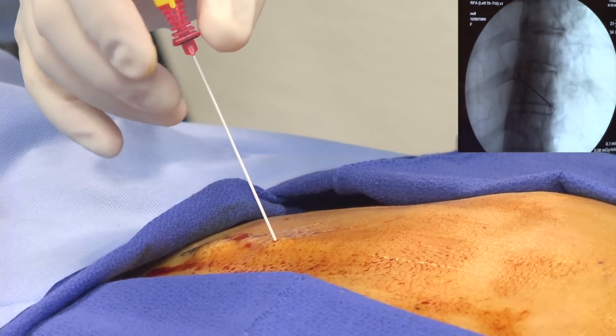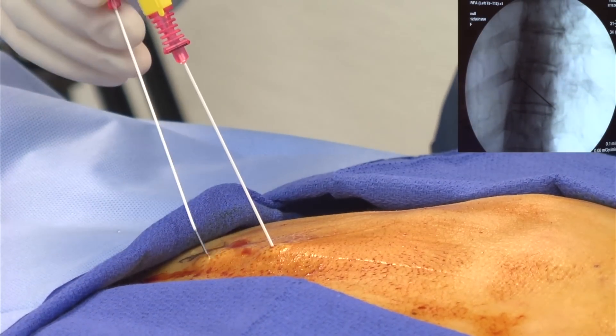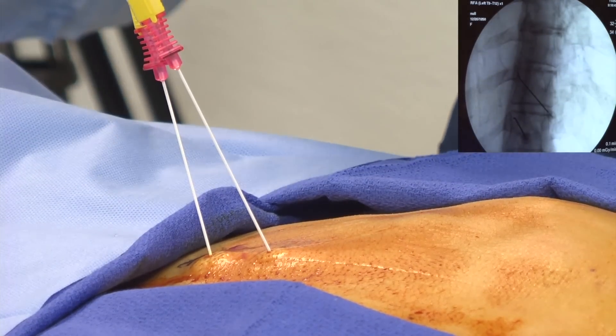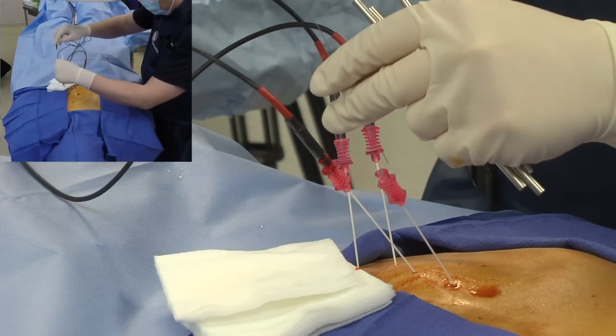Another needle is placed through the numb tissue and the entire procedure is performed using fluoroscopic or x-ray guidance. When the needle is in the correct location, an electrode is introduced into the center of the needle.